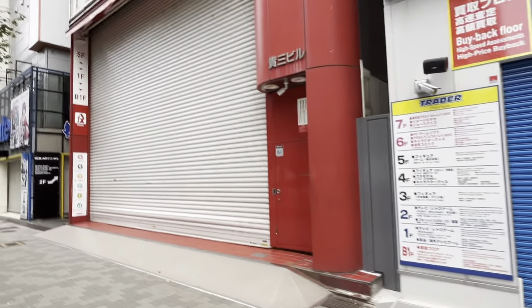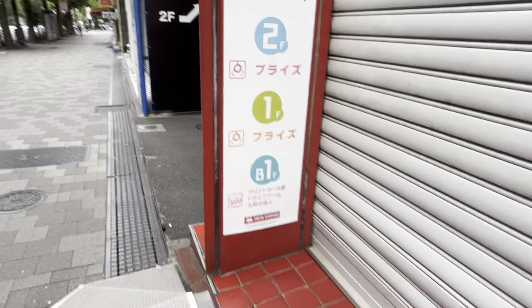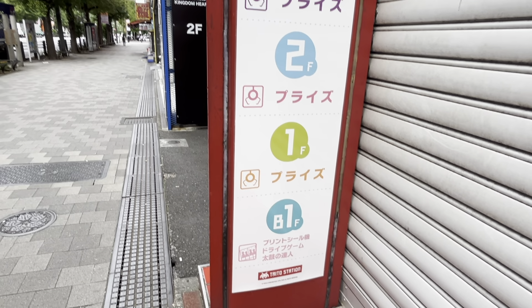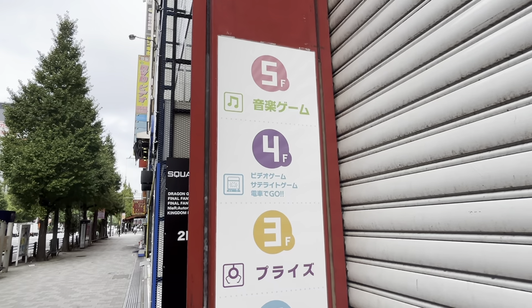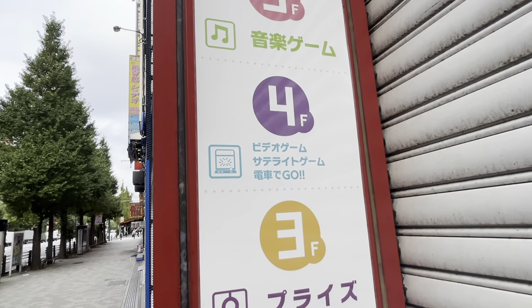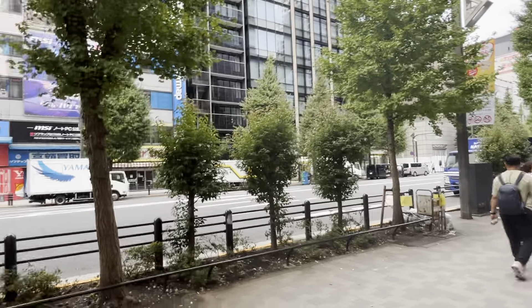Here is an arcade — the Taito Station. The basement and first floor are the print seal room, driving games, and Taiko no Tatsujin. The first floor also has crane games for prizes. Second and third floors are also crane games. Fourth floor has generic arcade games and satellite games. The fifth floor is music games — DDR and all that stuff.